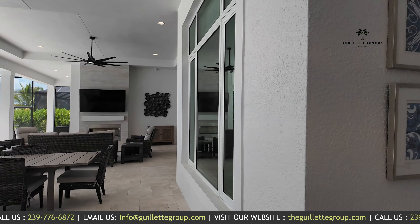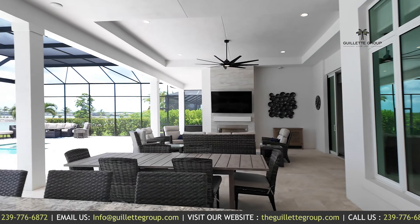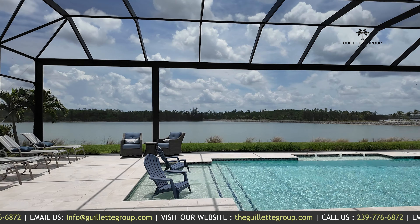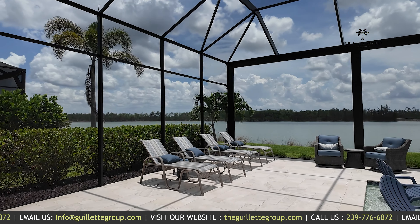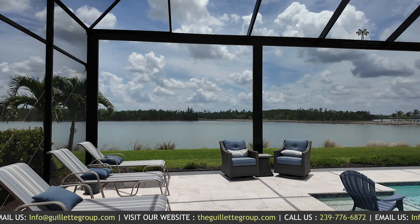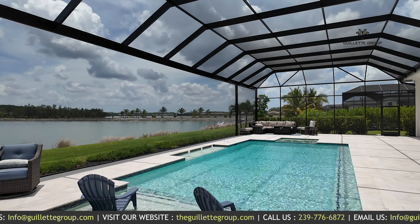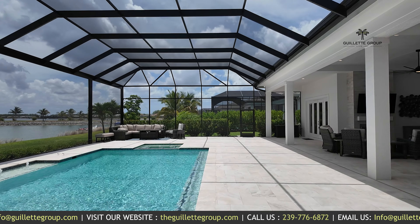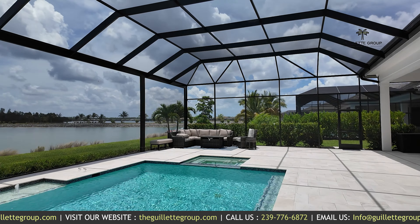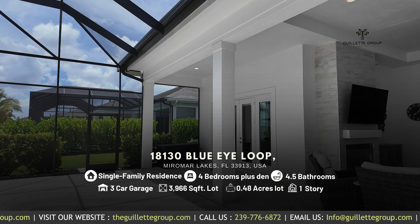Outdoor kitchen with island and bar. You have another access to your lanai from the kitchen there. Plenty of room for loungers, a little cocktail area, swim shelf with some more seating, comfy couch, fire pit, and another access point from the primary bedroom suite.